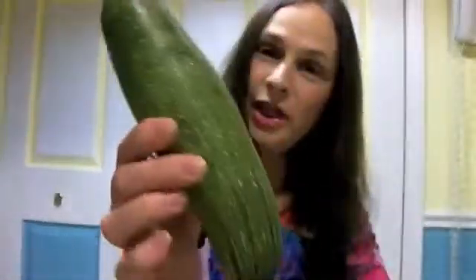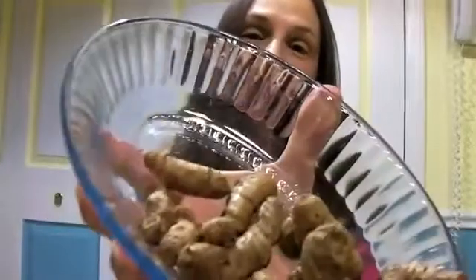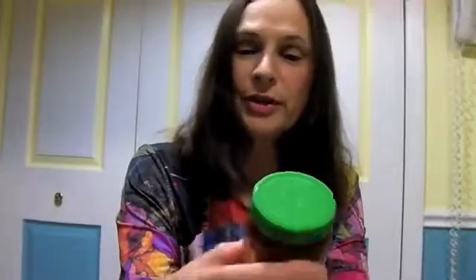Some nice white potatoes. A zucchini. A handful of turmeric — you can see that really well. And something called sambal oelek, ground fresh chili paste. Maybe something you're familiar with.